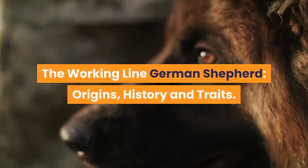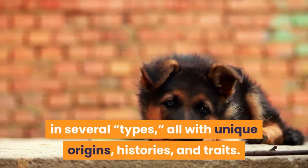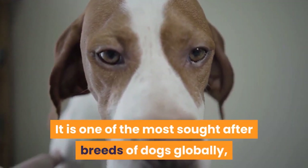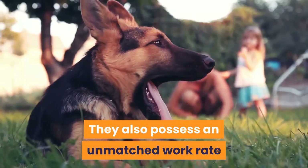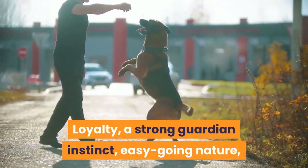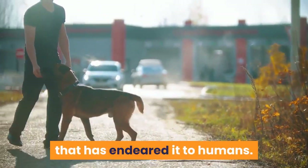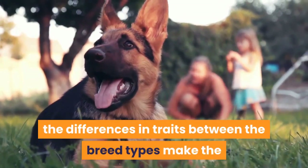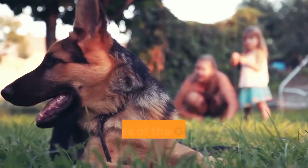The German Shepherd is a versatile utility dog whose breed comes in several types, all with unique origins, histories, and traits. It is one of the most sought-after breeds globally, with its popularity stemming from high intelligence, devotion, and dependability. They also possess an unmatched work rate, loyalty, a strong guardian instinct, easygoing nature, and sound nerves. The differences in traits between breed types make individual types of German Shepherds valuable in distinct ways.